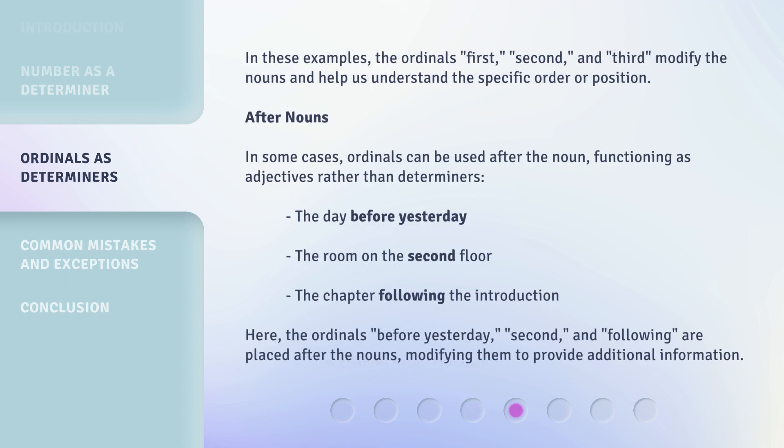In these examples, the ordinals — first, second, and third — modify the nouns and help us understand the specific order or position.